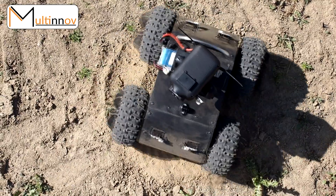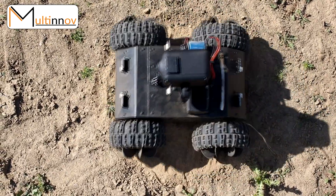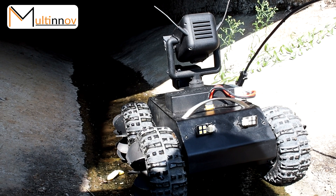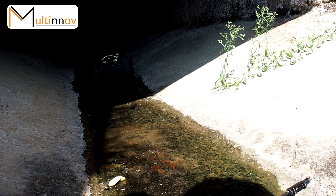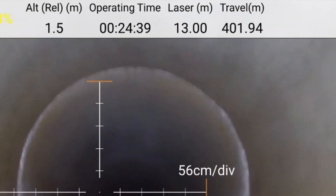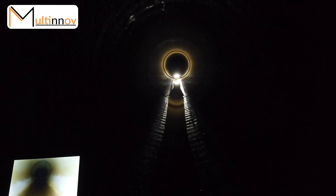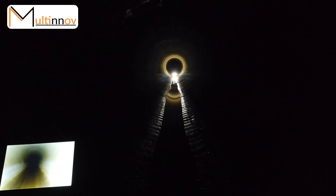With four independent wheel motor systems allowing differential steering and instantaneous powerful torque at the wheel, the RoVue is completely wireless. No cable will get tangled or break, leaving it stranded. The radio range is around 400 meters inside concrete pipes, and the autonomy is more than one hour, leaving you all the time you need to do your observations and plan your next move.